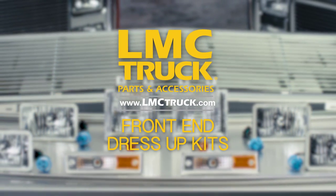LMC doesn't just bring better stock replacements and safety improvements to you. We also offer custom accessories like these front end dress up kits. Available for your 1973-87 Chevrolet and GMC truck, these kits come in either billet or chrome special edition grills.